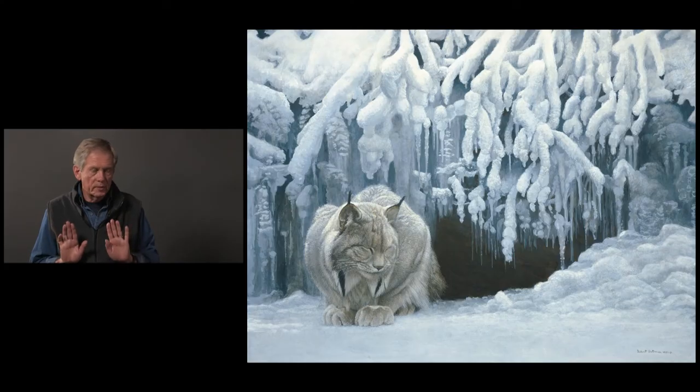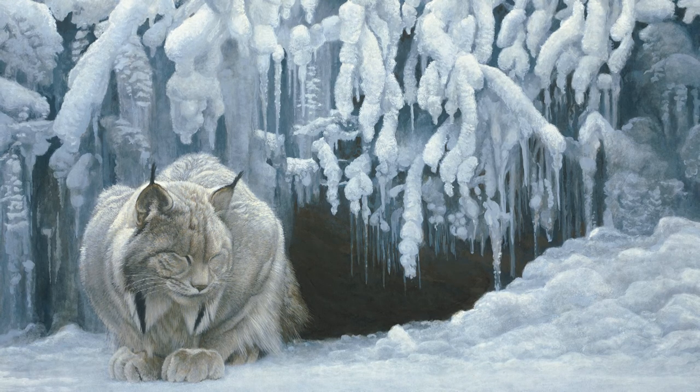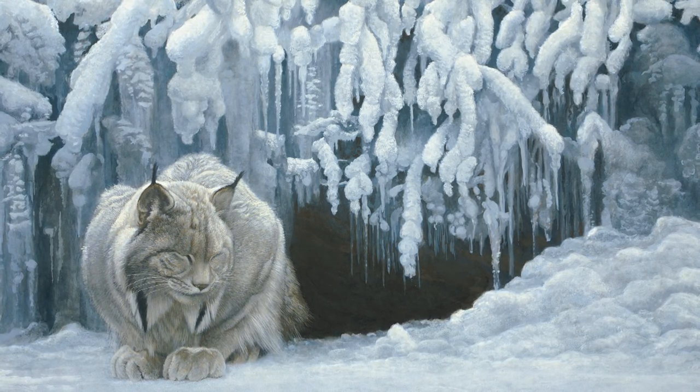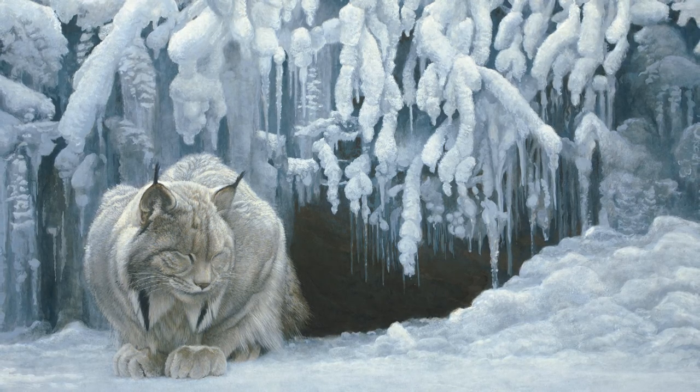The whole palette is extremely restricted. I really enjoy doing this — holding back on use of color and all that. You can imagine how horrible this would be if I had bright blues and greens and all that kind of thing. It's very, very restrained.